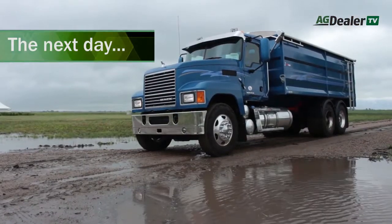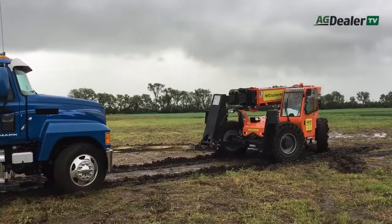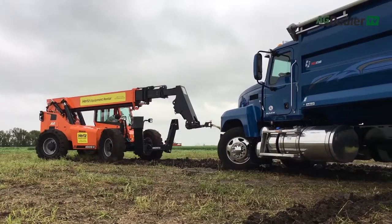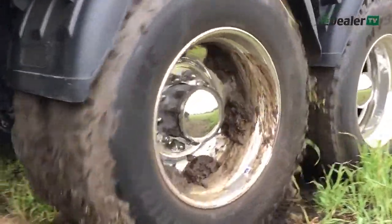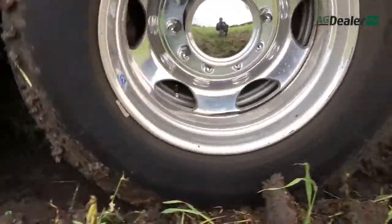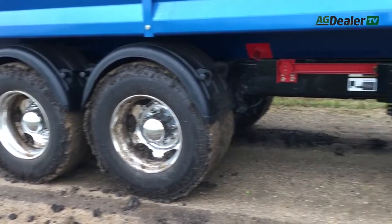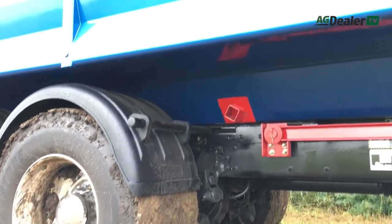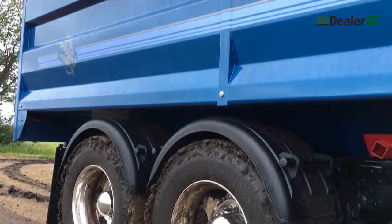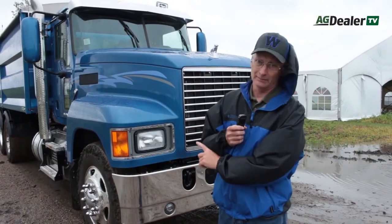As you can tell by looking around, it has poured buckets here, and unfortunately where we left the truck last night after our road test day, we needed help getting it out — the ground is just saturated. But one thing we learned from that experience was those mud guards on the drive axles work really, really well. The bottom of that box is totally clean. For a farm truck, that's a pretty cool advantage.